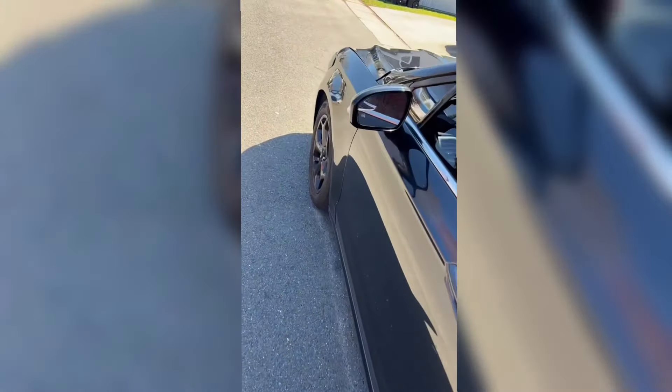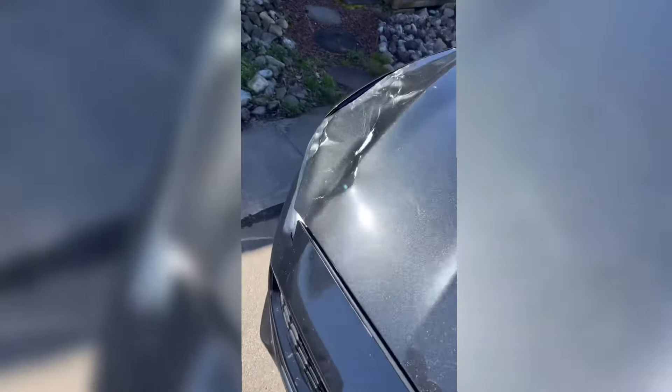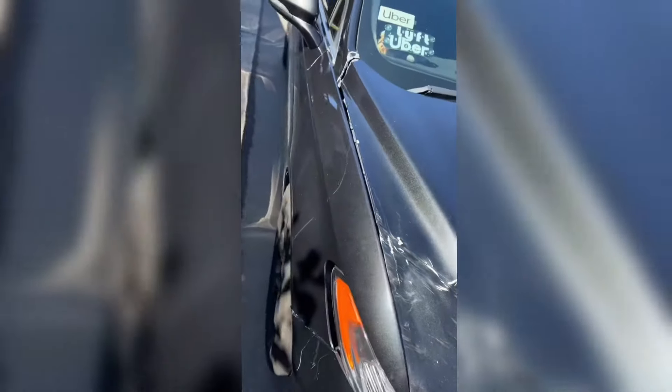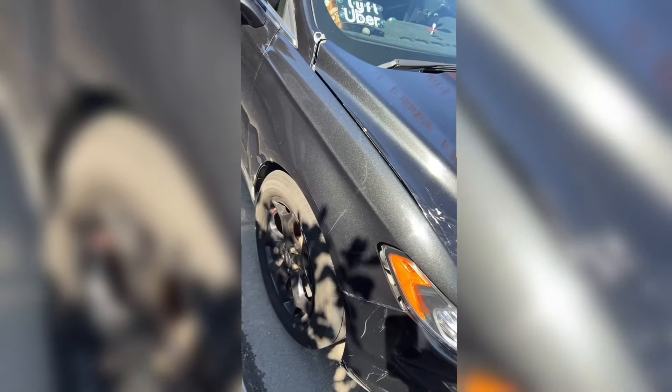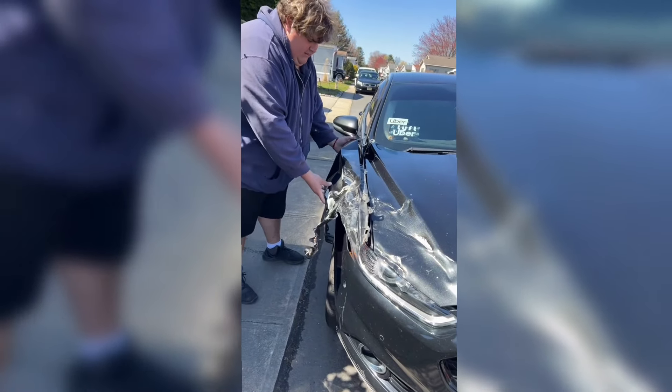So anyway, let's go around to the accident side. As you can see, there's the hood, here's the junkyard fender that we threw on the car, and here's my fender from the accident.